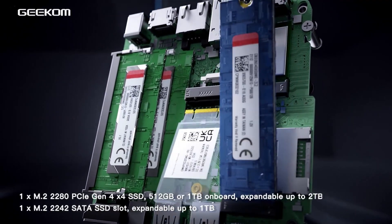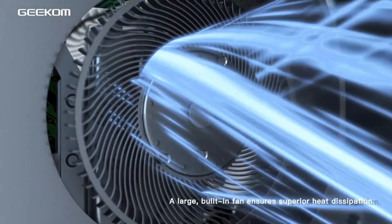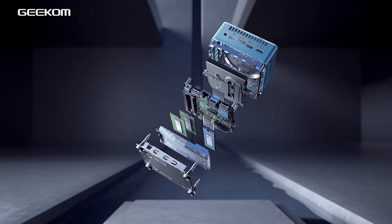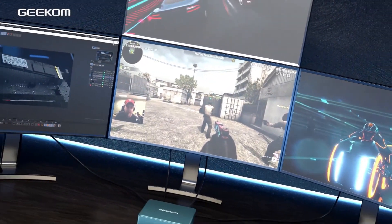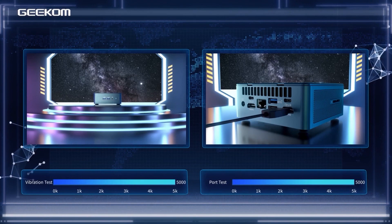The mini PC features 32 GB DDR4 3200 RAM, 20% faster than 2666 MHz, expandable to 64 GB, and a 2 TB PCIe Gen 4 SSD, 40% faster than Gen 3. It includes slots for an M.2 SATA SSD and 2.5-inch SATA HDD for extra storage.